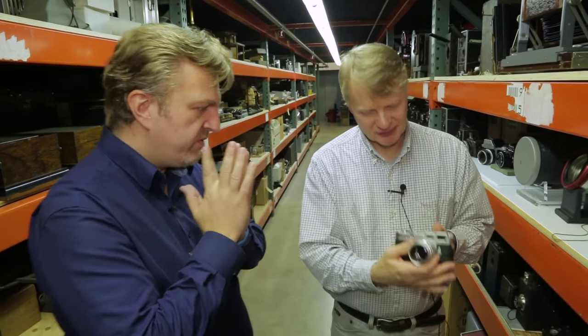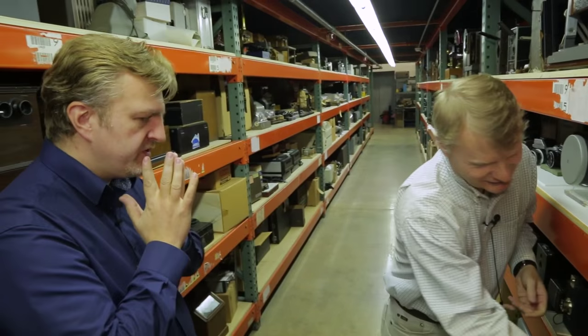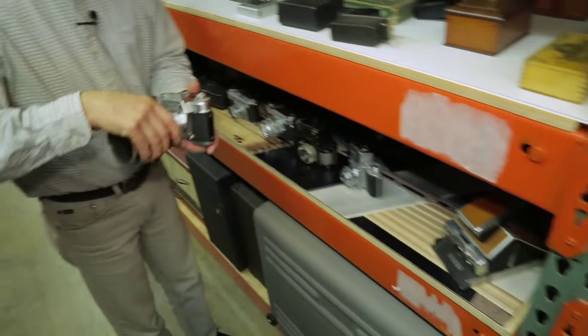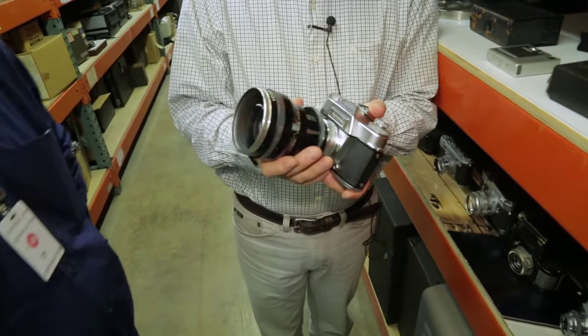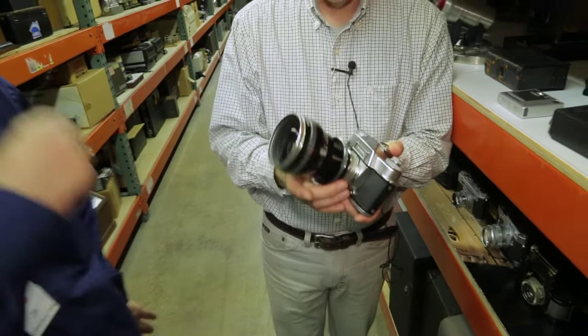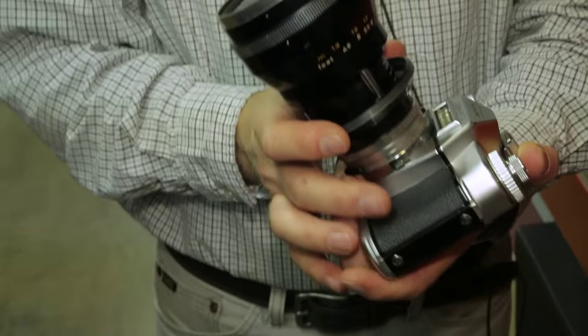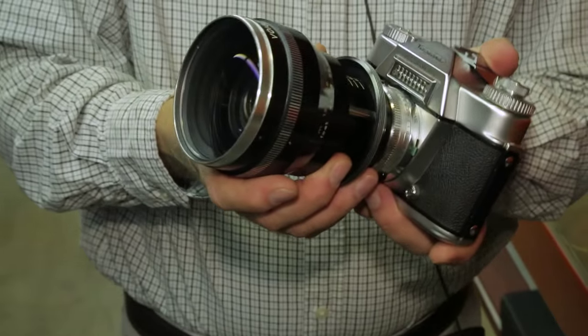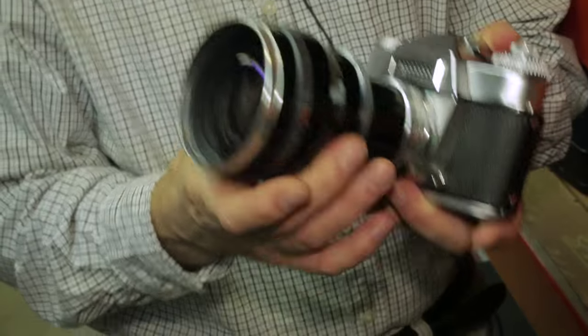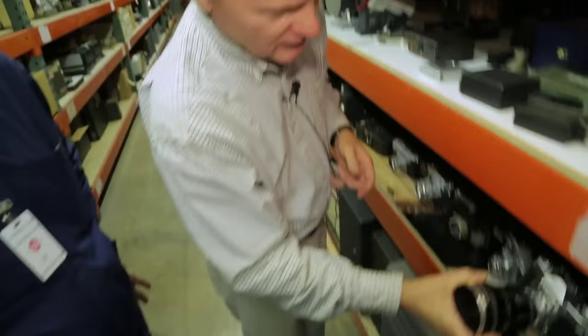We've gone through the history pretty much from the start. Any other pieces worth showing? The first zoom lens — this is the Zoom R. Prior to this, you'd have to have a bag full of lenses. Optically it's pretty complicated and not that great, but it was the first to do it. This is 1959.